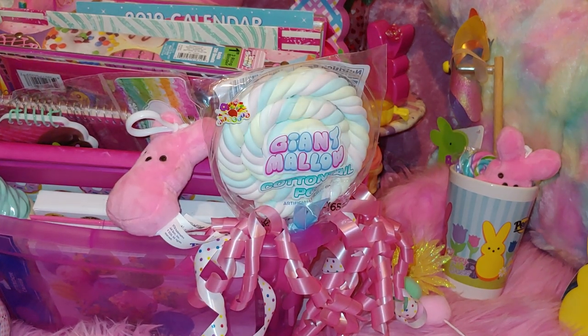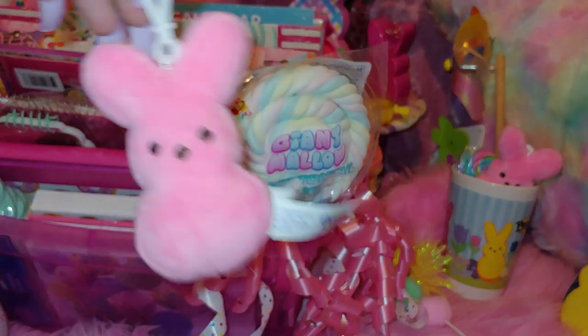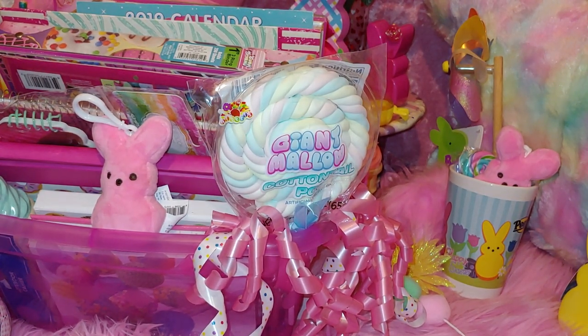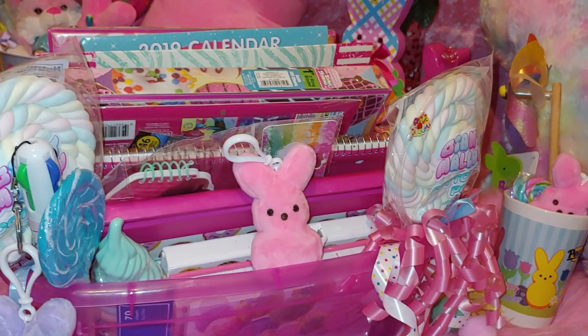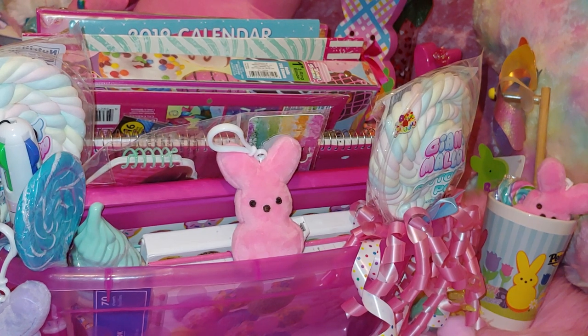Just so you know, they are a little bigger than the small purse charm. Can't wait to do the next ones on camera again. Now I'm going to go ahead and show you my stationery. I'll start from the back.